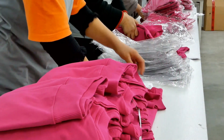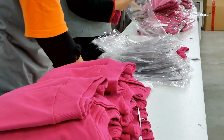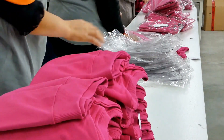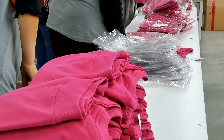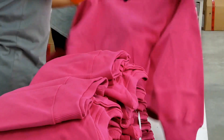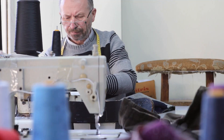The choice of fabric is equally important. It's not just about the look, but also about the feel. We source high-quality materials that are comfortable, durable, and easy to maintain. Whether it's a breathable cotton for a summer uniform or a warm wool for a winter outfit, we ensure that the fabric suits the uniform's purpose.